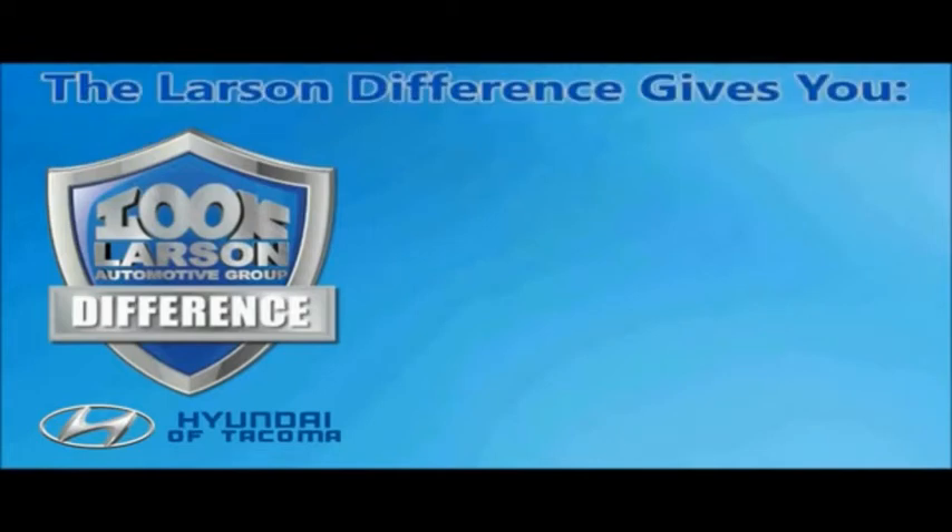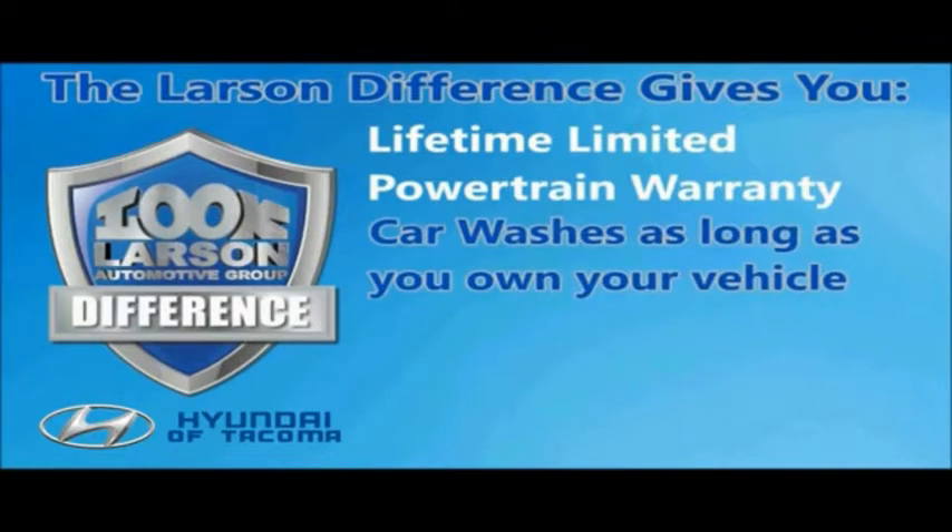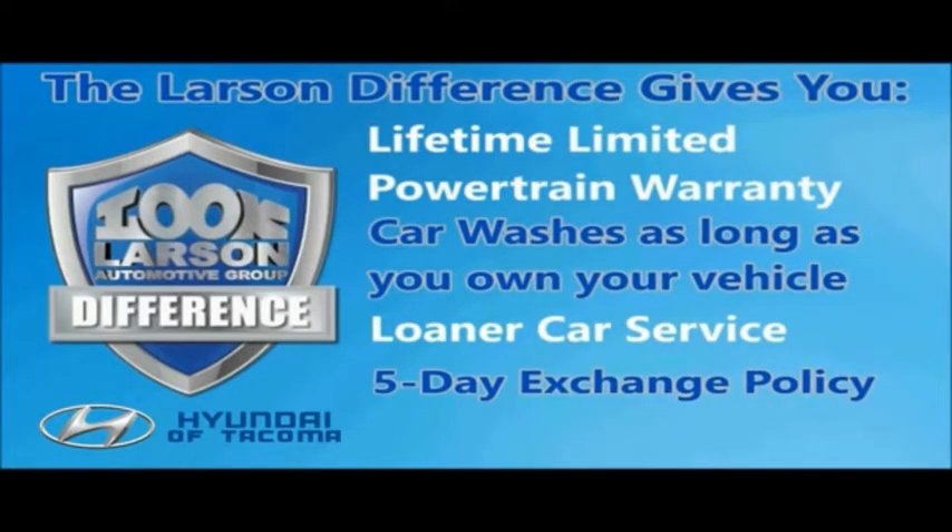You can always buy with confidence knowing you will be backed by a limited lifetime powertrain warranty, free car washes for life, free loaners, and a five-day vehicle exchange policy.